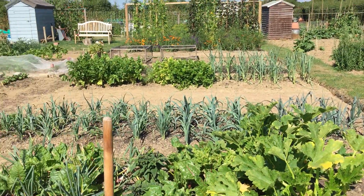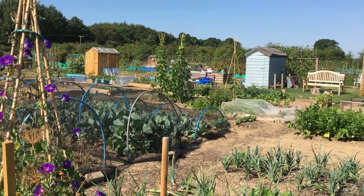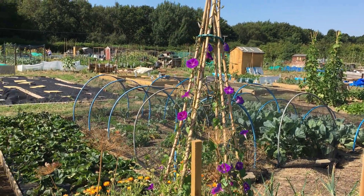We're just going to do some watering, and this is how it looks on a very dry Friday morning — July 2020.